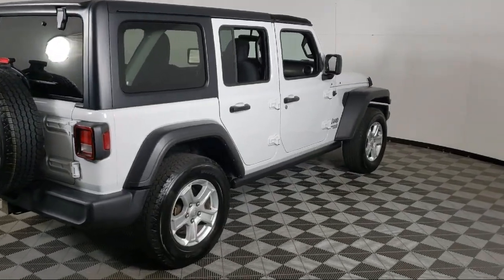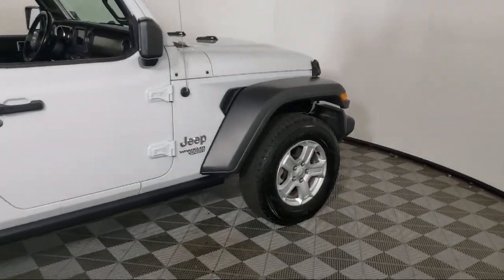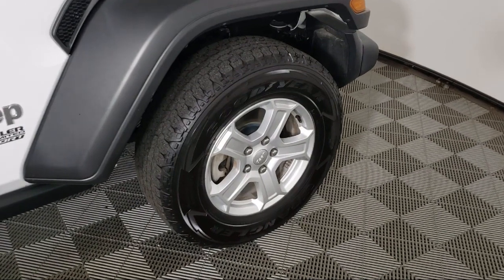Park View Rear Backup Camera, Apple CarPlay, Technology Group, Universal Garage Door Opener, and has less than 90,000 miles on the odometer.